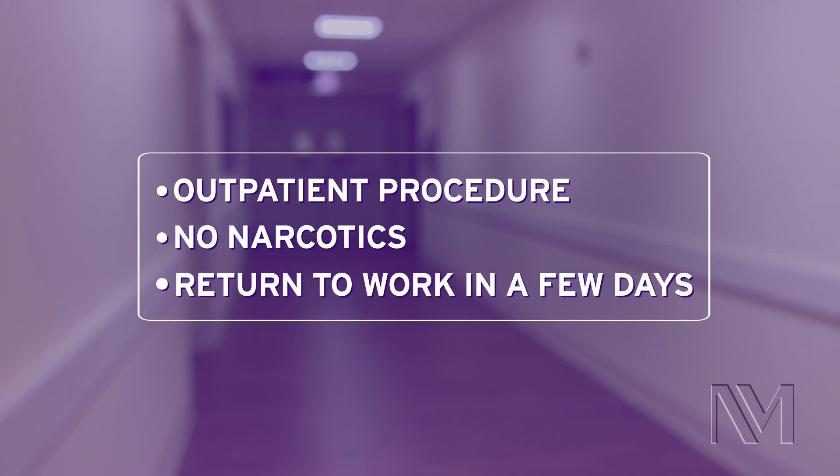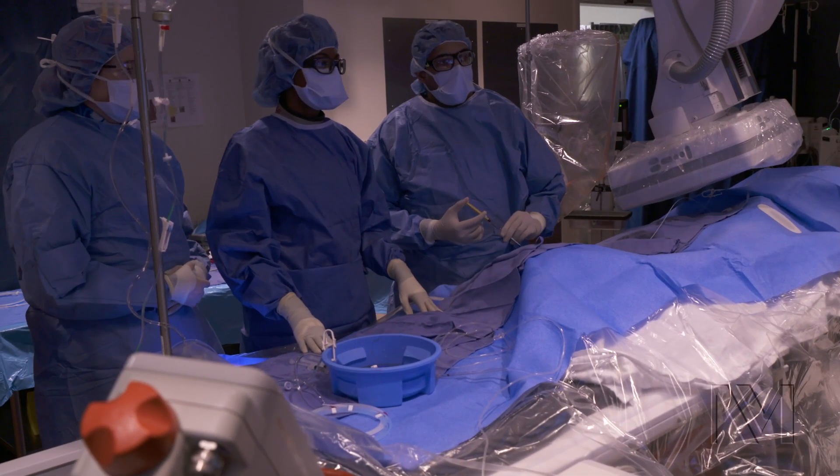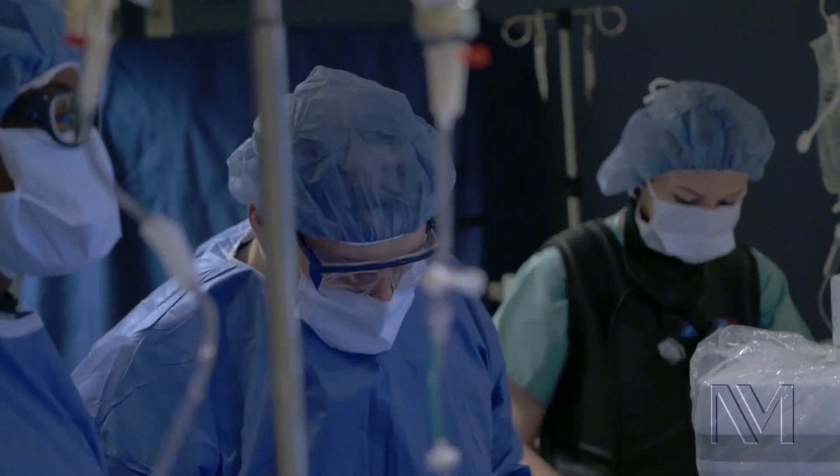Usually patients are returning to work within a couple of days. While still in the clinical trial phase, we see promising results with prostatic artery embolization for the right patient — specifically those with larger prostates. Patients expect physicians to develop novel, high-technology imaging techniques that are cutting-edge, and with PAE we've done that because it's minimally invasive outpatient surgery.